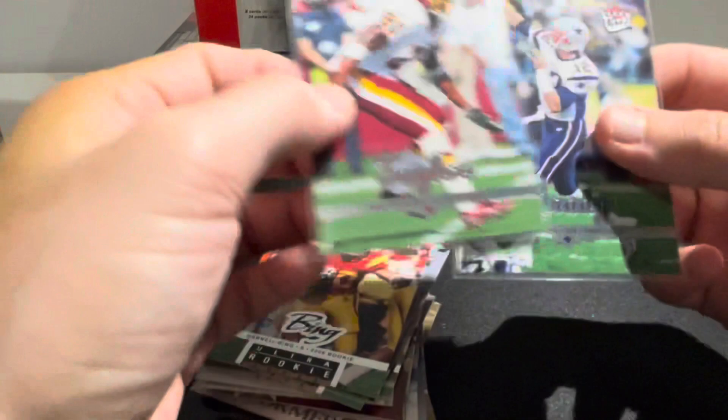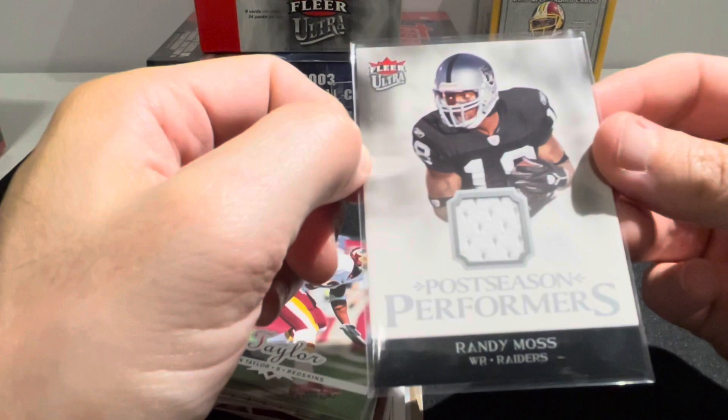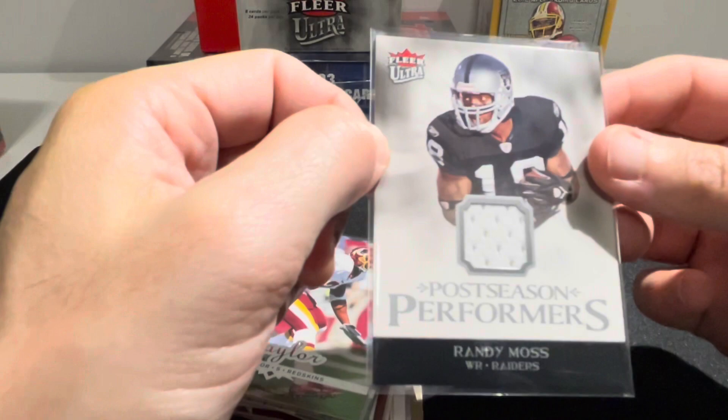Probably my favorite base cards are Sean Taylor and Tom Brady, and the creme de la creme for this box was the jersey card of Randy Moss. No auto and only one jersey, but this is a retail product so not surprised. Thank you guys again - if you liked it you know the drill. If we can get up to a good number of subscribers, we'll look at doing some giveaways soon. Thanks again and we'll talk to you next time.